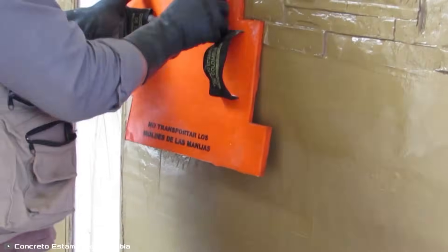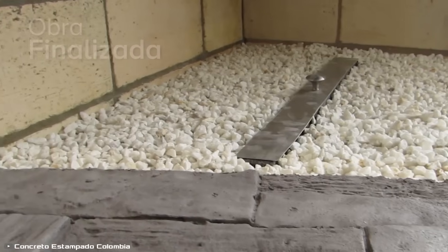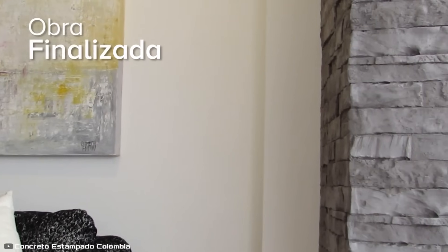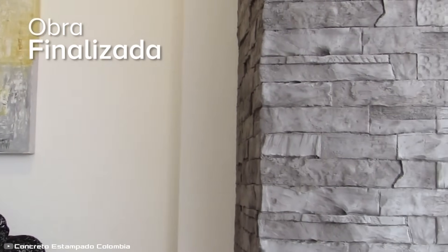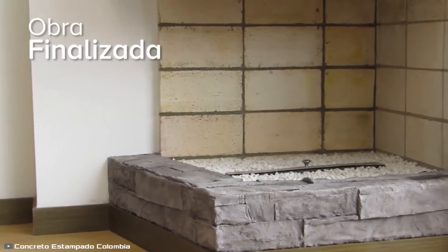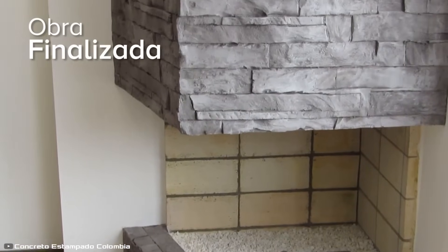The depth of the pattern depends on how firmly the panel is pressed — it can be pushed by hand or tapped with a rubber mallet for a more pronounced effect. Once the material dries, the wall takes on the appearance of natural stone and can be painted in any color. This innovative technique not only saves time but also allows for aesthetic and durable wall finishes, making it an efficient and visually striking construction method.